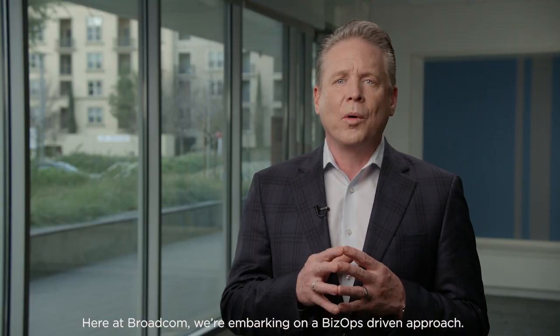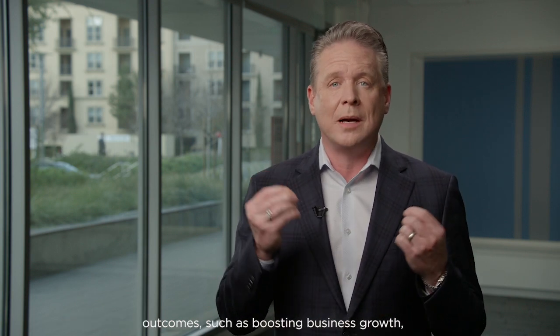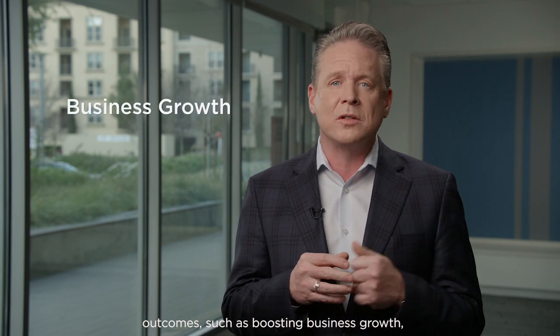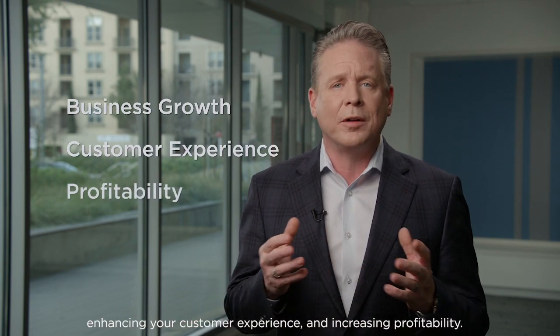Here at Broadcom, we're embarking on a BizOps-driven approach. Our Digital BizOps solution connects technology outputs to true business outcomes, such as boosting business growth, enhancing your customers' experience, and increasing your profitability. Let's talk about how Digital BizOps can help you in the three areas of product planning, DevOps, and IT operations.